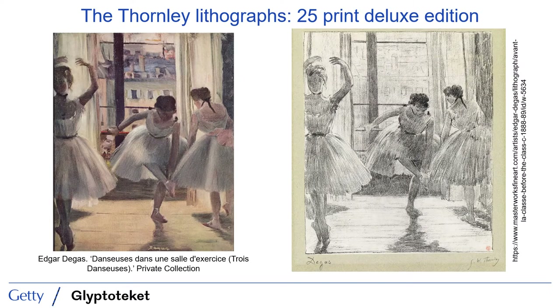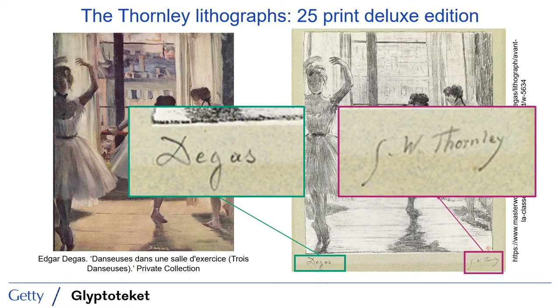One of the ways we sought to understand the painting was by seeking out visual source material that might help us understand how it may have looked earlier in its history. Luckily for us, by the mid-1880s, Degas embraced lithography as a way to disseminate his work without actually having to part with his paintings. Between 1888 and 1890, Degas worked with the increasingly important lithographer George William Thornley to produce a series of lithographs. This was apparently a highly collaborative process, and in a deluxe edition of 25 of these lithographs from 1888, each print was signed by both artists.